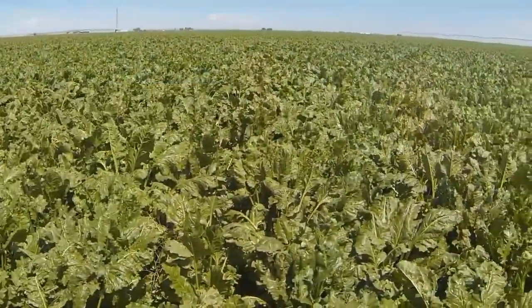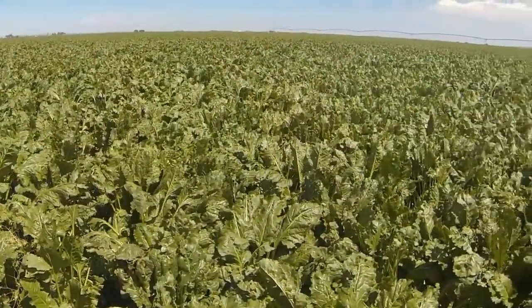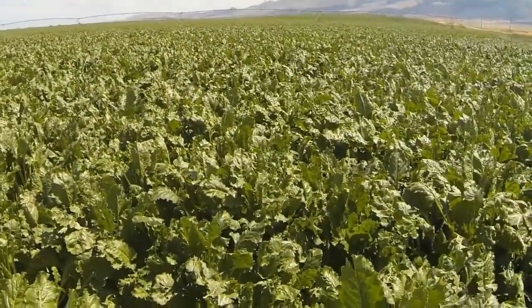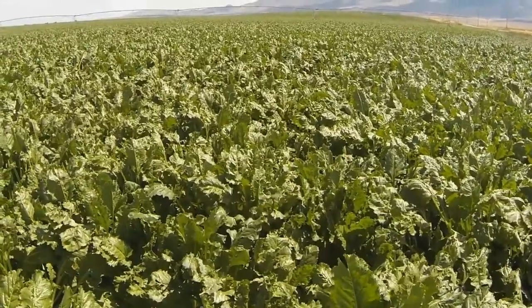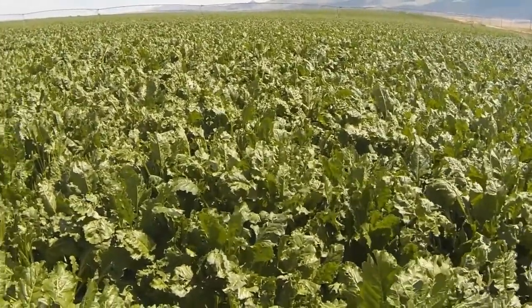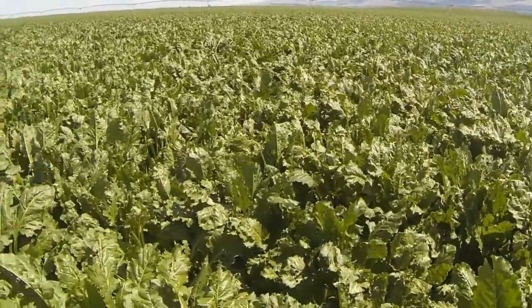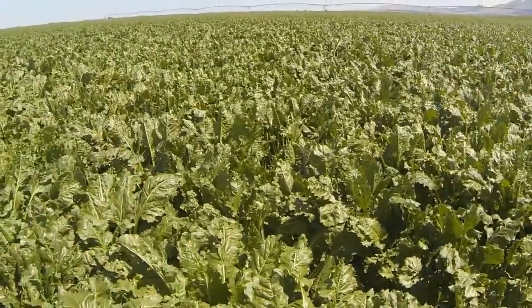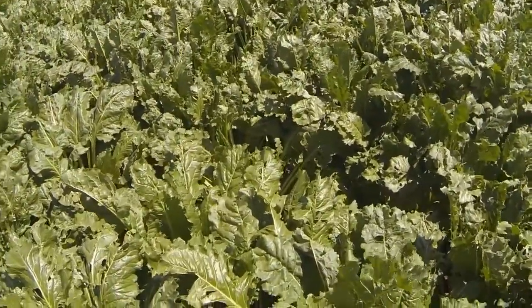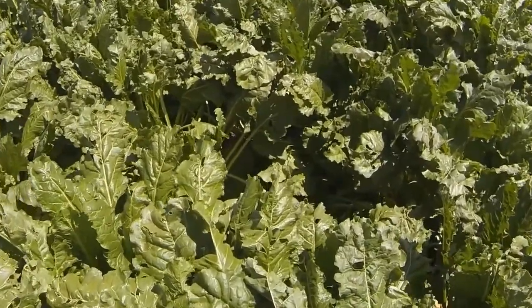What sort of problems was this area facing that caused you to go in that direction? I don't know about necessarily problems — perhaps a few challenges with pests. We deal with a lot of leaf miner early on, road aphid, a few challenges that way. But the biggest trend was just the nutritional management of the sugar beet crop. We always felt like there was a little bit more we could capture; we just didn't know how to get it. And that's where the Texas Plant and Soil Lab has helped us get to that next level.